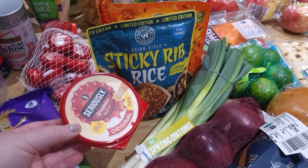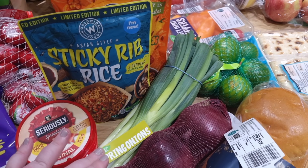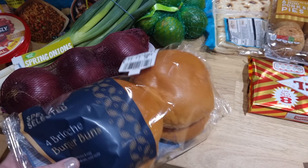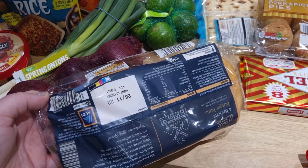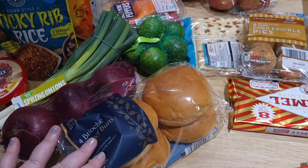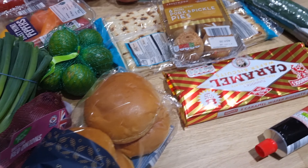I got some Seriously Spreadable — I have it on crumpets. I also picked up some spring onions, some red onions, and some brioche buns. They had a good date on them — the 25th of November — so they can stay in the cupboard for the next three weeks without needing to be used immediately.